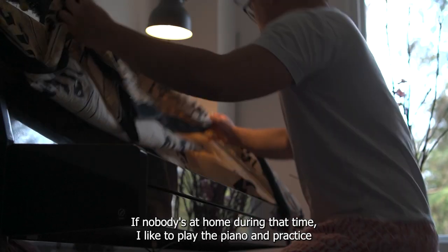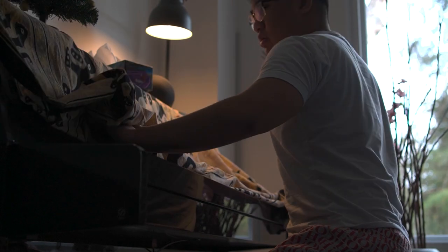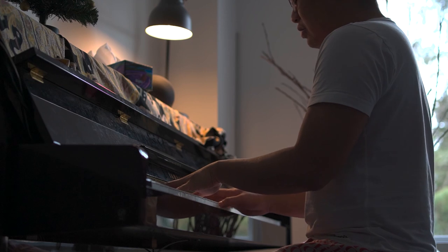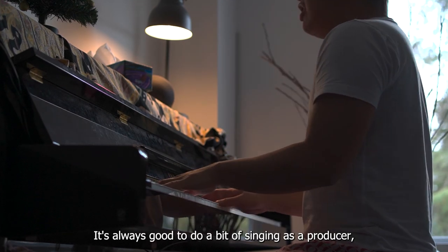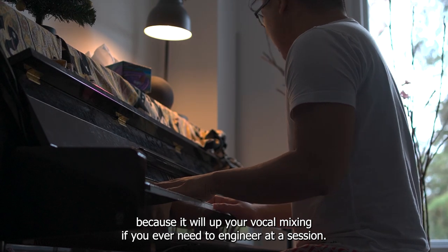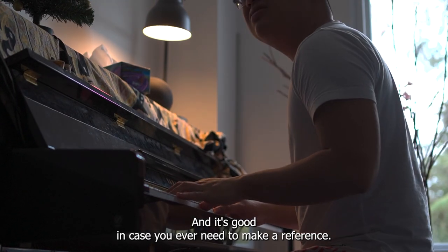If nobody's at home during that time, I like to play the piano and practice my singing. It's always good to do a bit of singing as a producer, because that will up your vocal mixing if you ever need to engineer in a session. And it's good in case you ever need to make a reference.